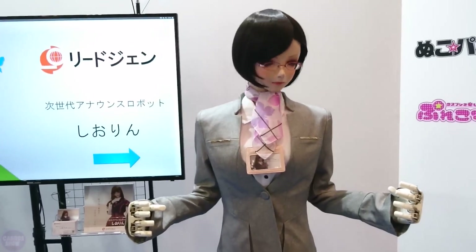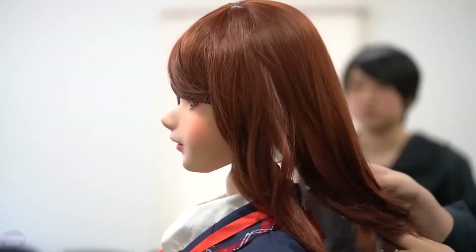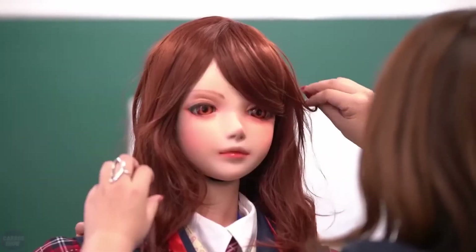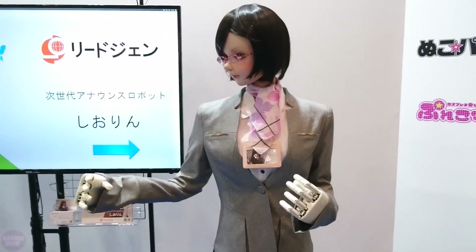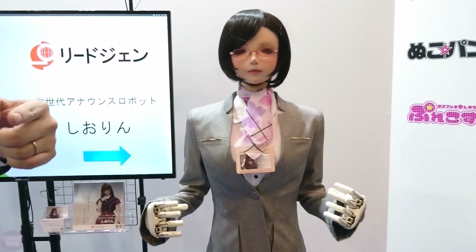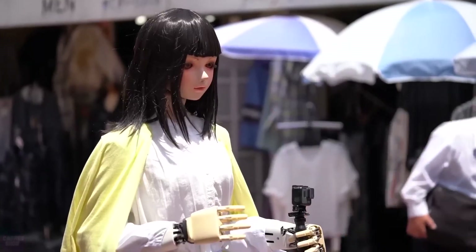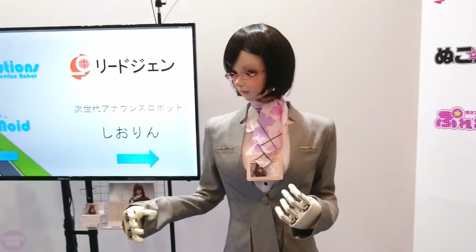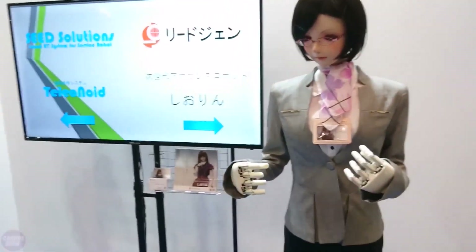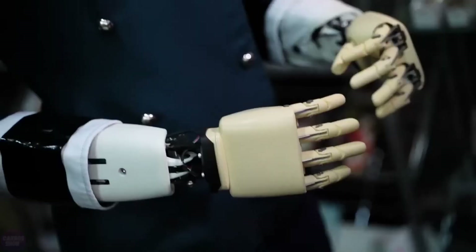Japanese female humanoid robots represent the pinnacle of technological achievement in robotics. Beyond their lifelike appearance, these robots are equipped with sophisticated AI algorithms that enable them to simulate human-like behaviors and interactions. Advanced facial recognition software allows them to identify individuals and adjust their responses accordingly, fostering personalized interactions. Moreover, their speech synthesis capabilities are finely tuned to produce natural-sounding voices with intonations and cadences that mimic human speech patterns.